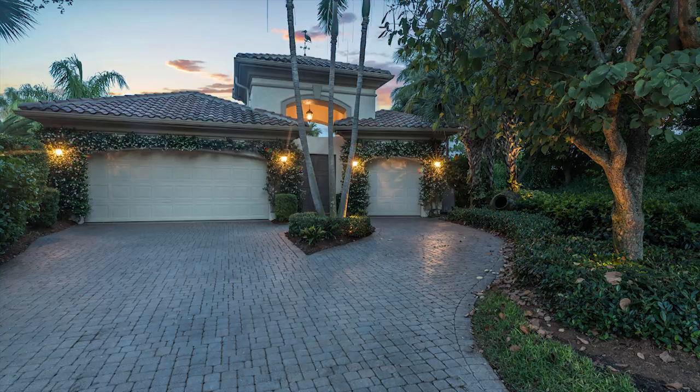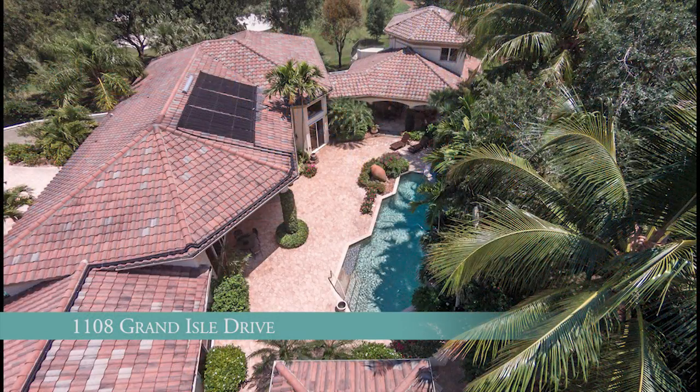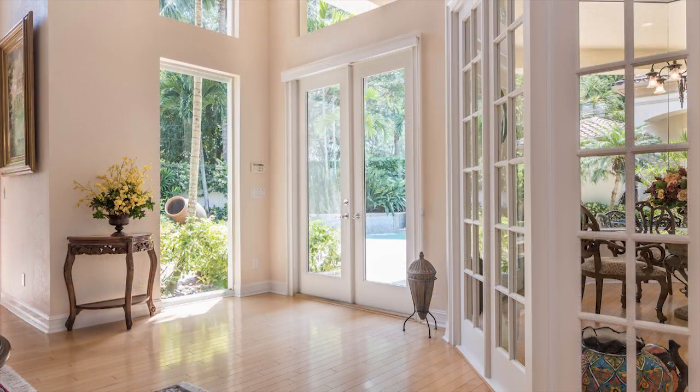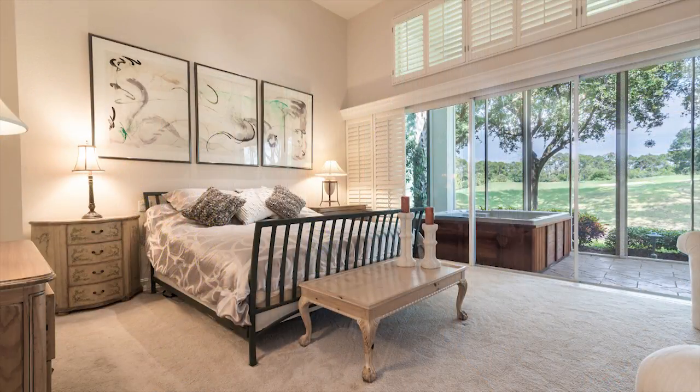Our featured listing in Grand Isle is located at 1108 Grand Isle Drive, a private and beautifully landscaped residence that offers the finest in classic luxury finishes with bright open spaces accented by high ceilings, wide windows, and an abundance of natural light.